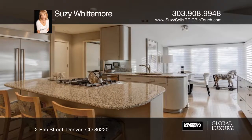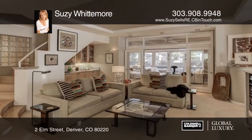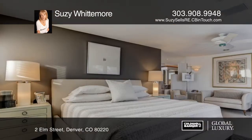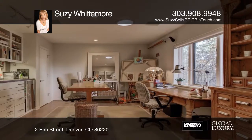Open and bright and immaculately maintained, this home lives well inside and out. A smashing sunroom with skylights leads directly into a patio that's perfect for entertaining large groups, while a smaller courtyard located right off the large updated kitchen is an intimate retreat.